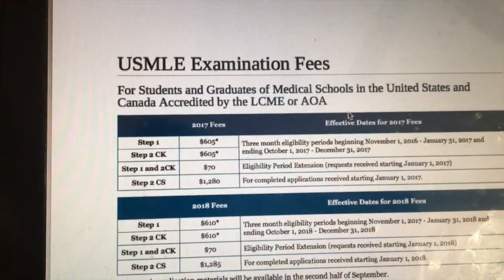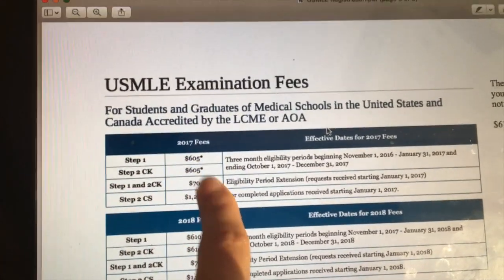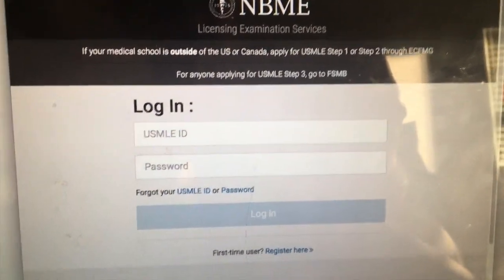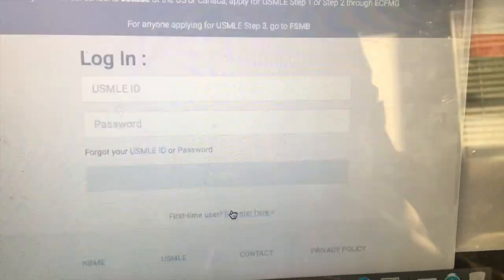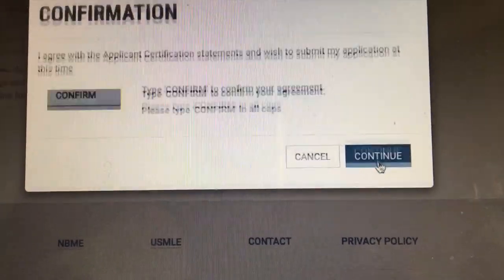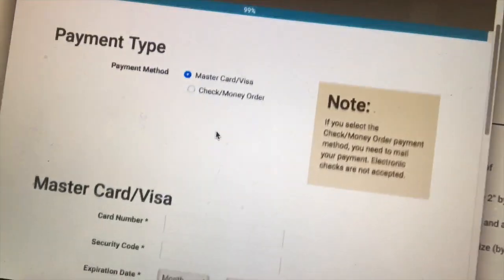I'm looking at the instructions and apparently Step 1 is going to cost me $605. I am at the NBME and I'm going to register. I basically filled in my application and now I have to pay $610.